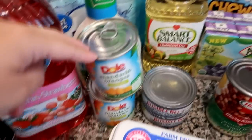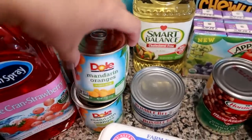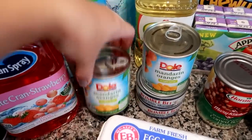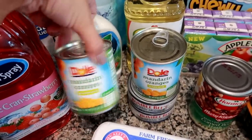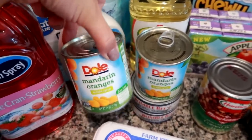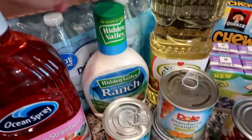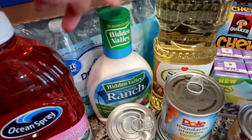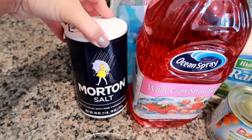My son has been asking for mandarin oranges specifically in the can, so I got two Dole mandarin oranges with the pull-top lid. I can probably get two servings out of each can — half a can one day and half the next as a little side dish. I got some ranch because we go through quite a bit of that with vegetables for dipping on football days, some white cranberry strawberry juice, and Morton's table salt.